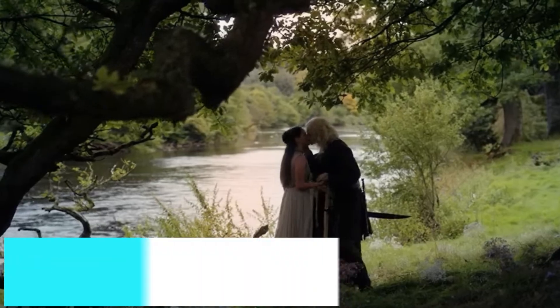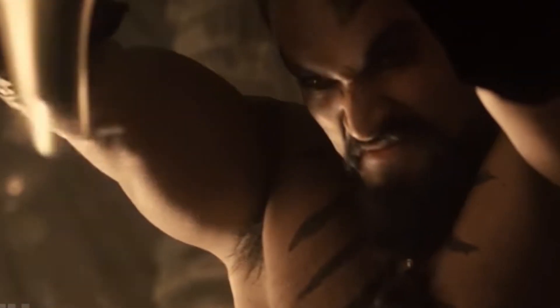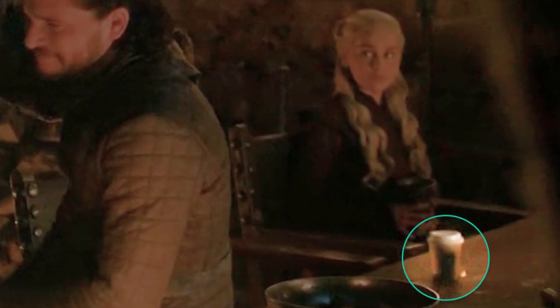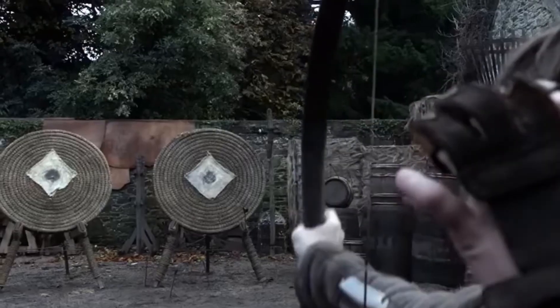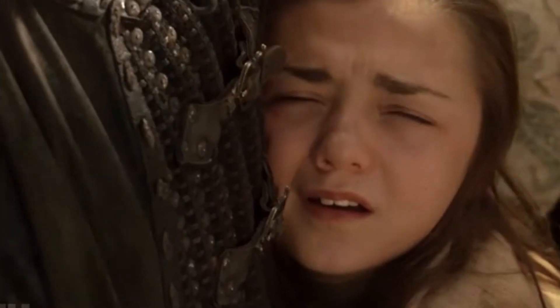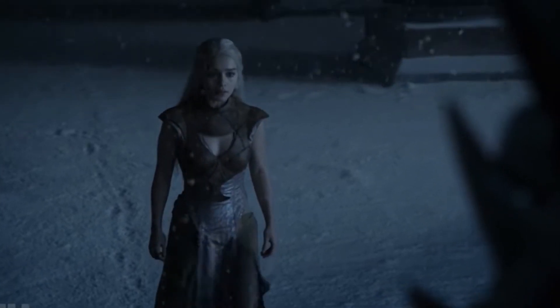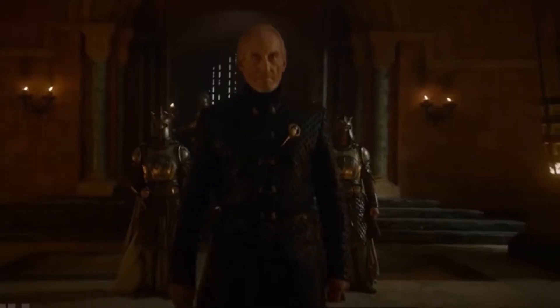Number 1: Game of Thrones Again. Despite being based on supernatural elements not guided by the laws of reality, some things that happen on Game of Thrones just don't make sense — like how the production crew, directors, script supervisors, and post-production teams all missed a Starbucks coffee cup placed beside Daenerys in a Season 8 scene. Because of the backlash, they went and digitally deleted it for future viewing. But the internet never forgets. Now if only they could digitally fix the last season of that series.